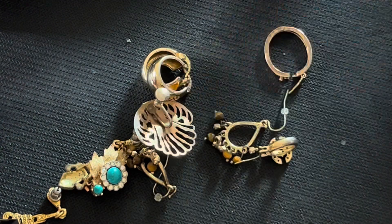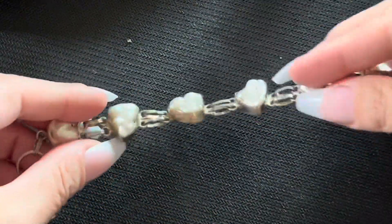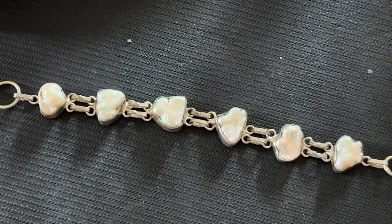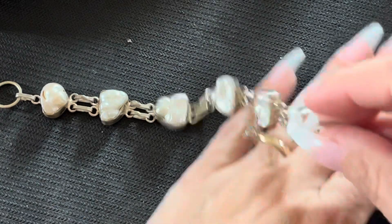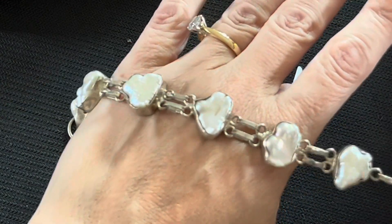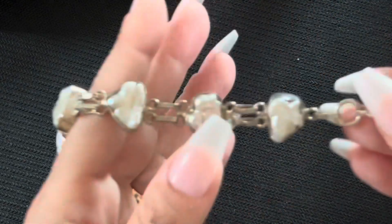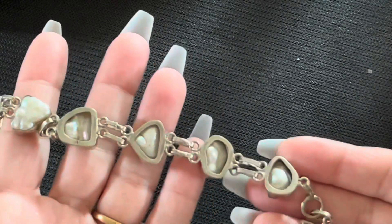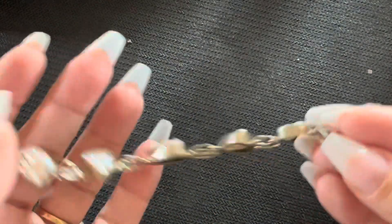This one is super unique — I love it. I've seen them online before and I'm not sure of the retail price, but look at this, guys. What do you guys think of this one? Isn't that a great find? Stunning. These are pearls, I've heard. Pearls. So I'm assuming this is silver. And look how stunning that is. Absolutely stunning.